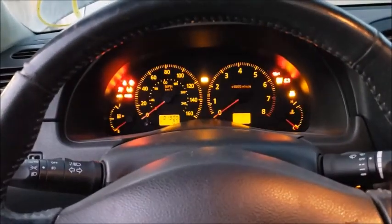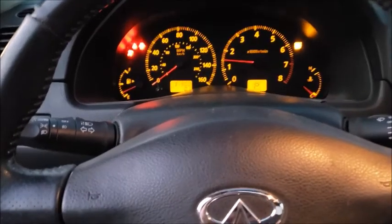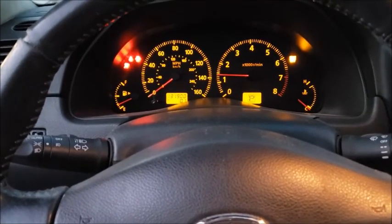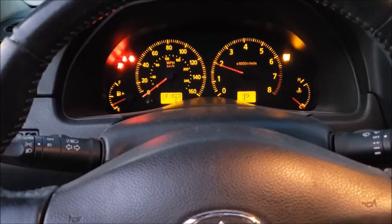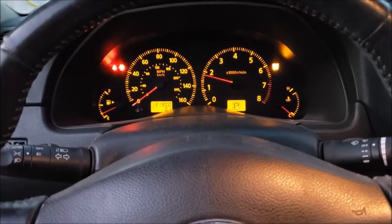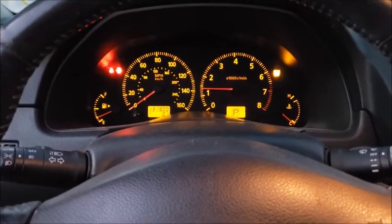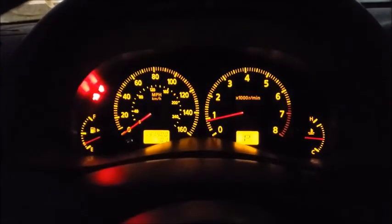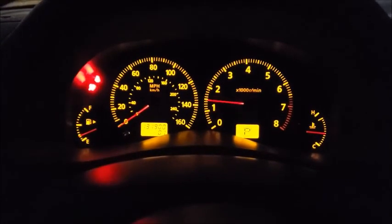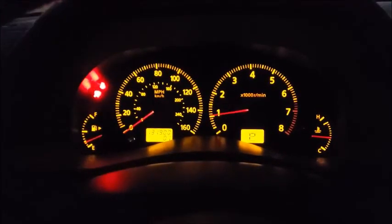Oh yeah! Still has a slight exhaust leak but I don't think it's anything major — I think it's one of the resonators. But wow, that sounds good. Clear the codes and test drive it real quick. I've been letting it run — no overheating, the AC works. It purrs! Let's go take a drive right down the street.